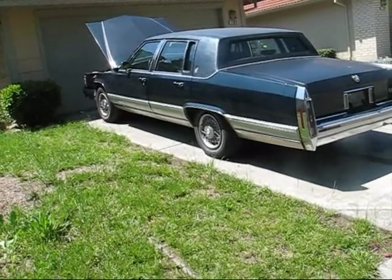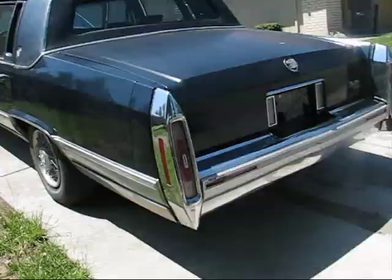It's a 1991 Cadillac Brougham and it has the 5.7 liter V8.